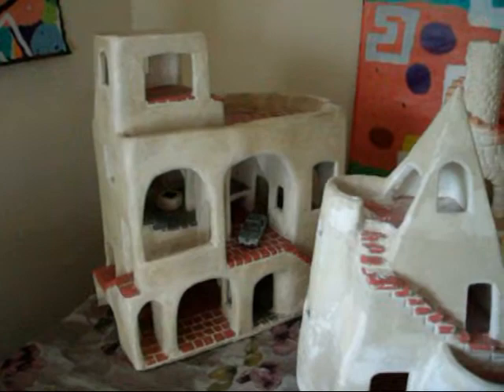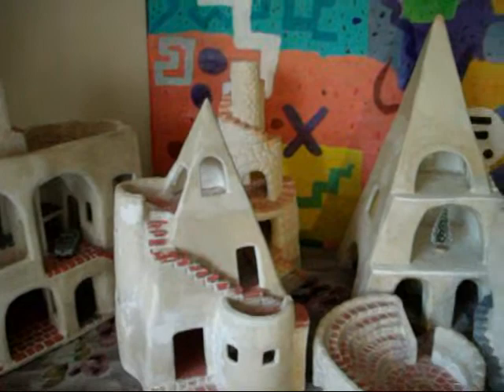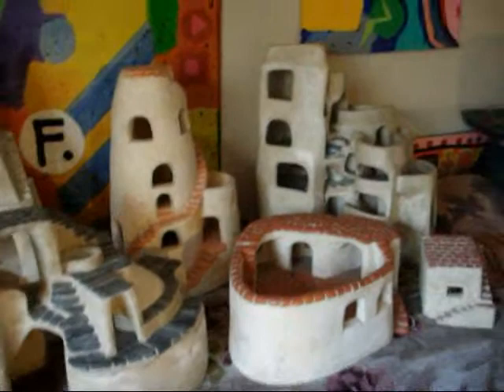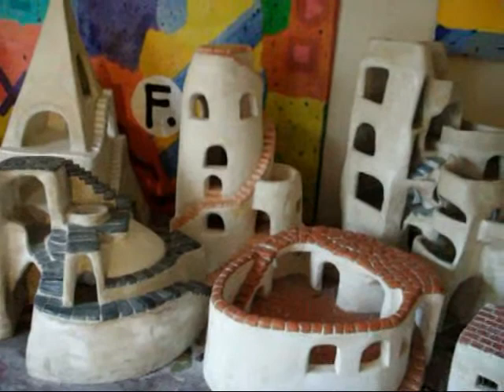Let me show you my famous castle village collection — you can take them as dollhouses if you like. There's ten of them altogether; I'll do a little pan right here so you can see them. These are very labor-intensive pieces; each one has taken forever to make.